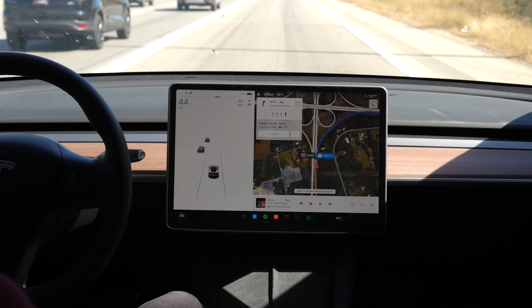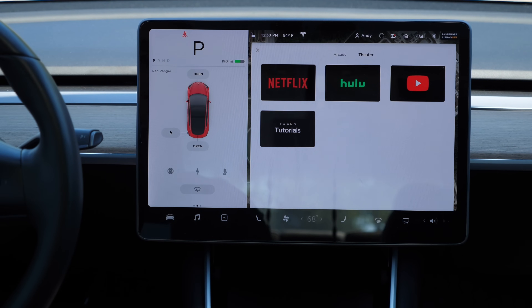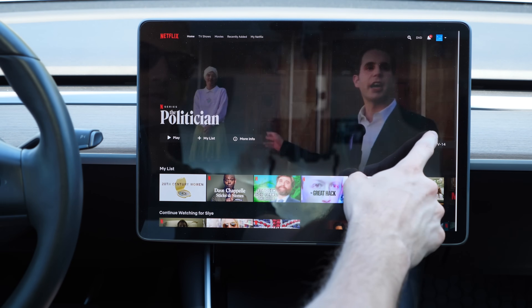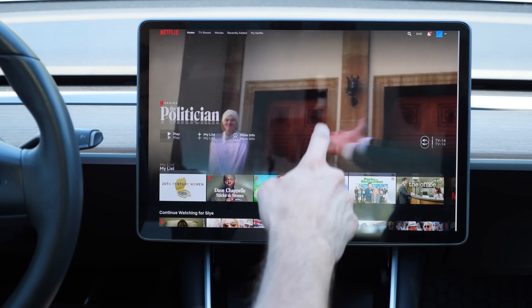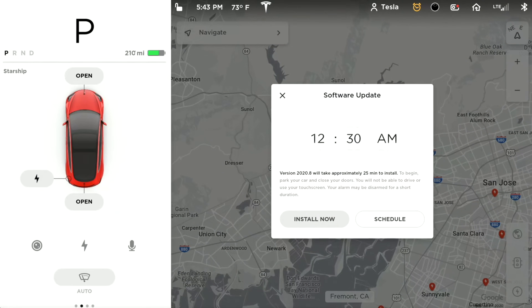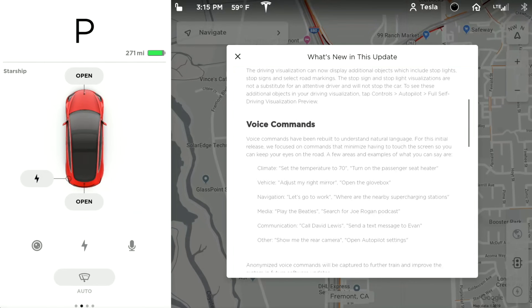The premium connectivity package includes live traffic visualization, sentry mode live camera view, satellite view maps, video streaming, karaoke, music streaming, and a web browser. After the free trial ends, the optional premium connectivity costs $10 a month or $99 a year. Tesla frequently releases free software updates for all vehicles that automatically get downloaded, which is a unique way for the car to essentially get better over time.